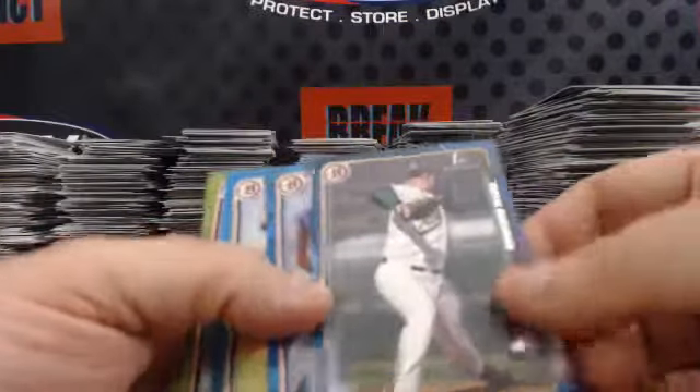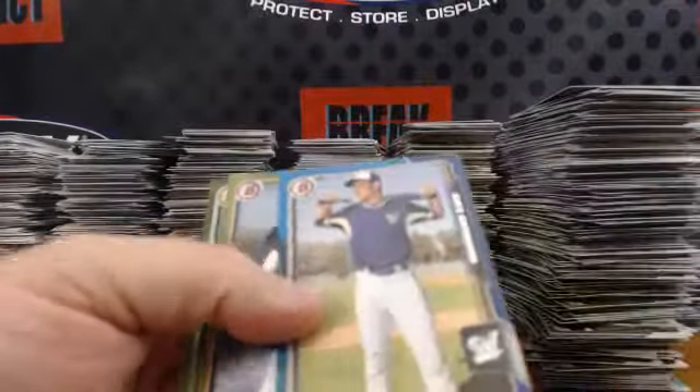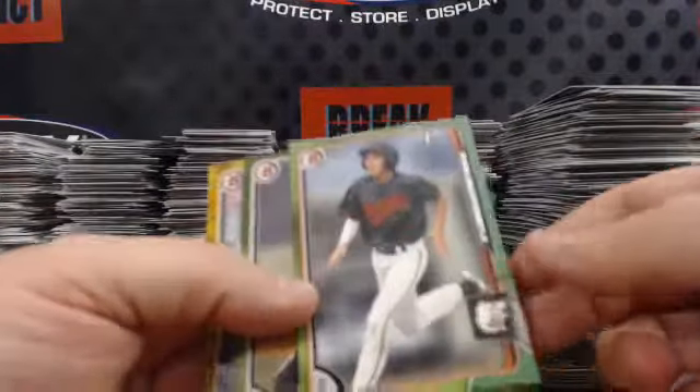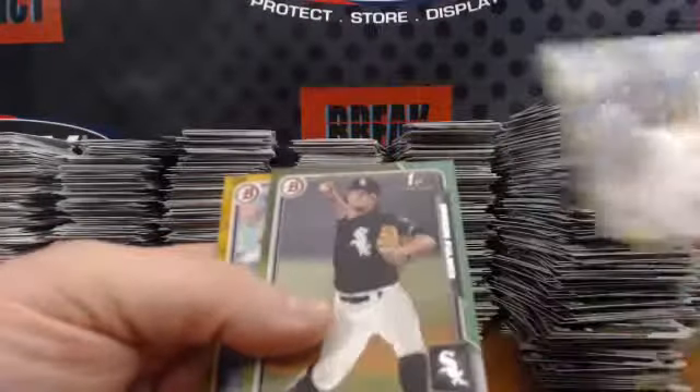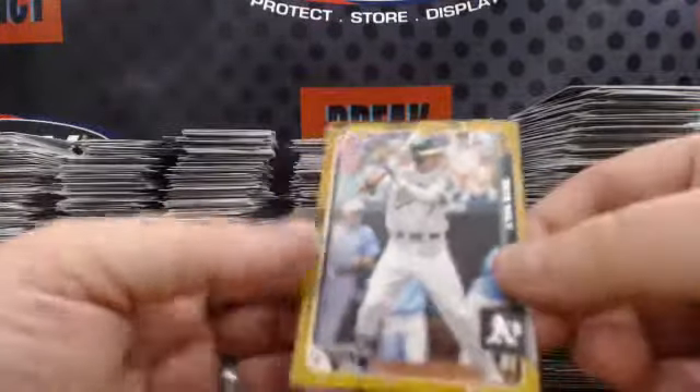Blue paper numbered to 150: Kevin Duchesne, Corey Taylor, Jake Gatewood. Green paper numbered to 99: Ryan Mountcastle, Carson Fulmer. Gold paper numbered to 50: Skye Bolt.